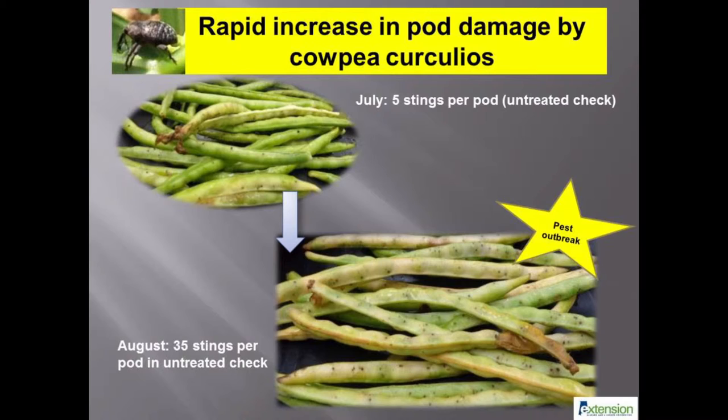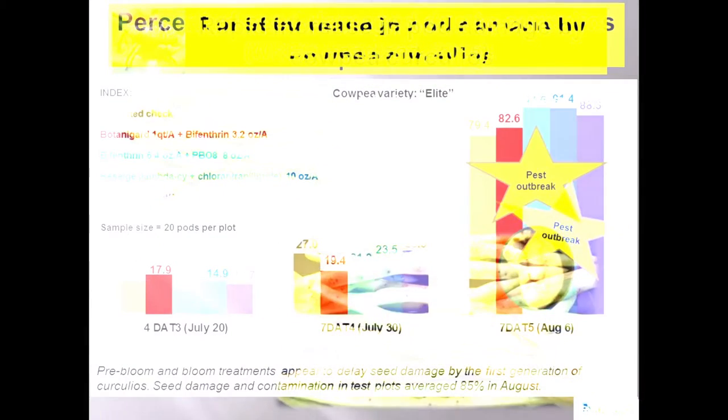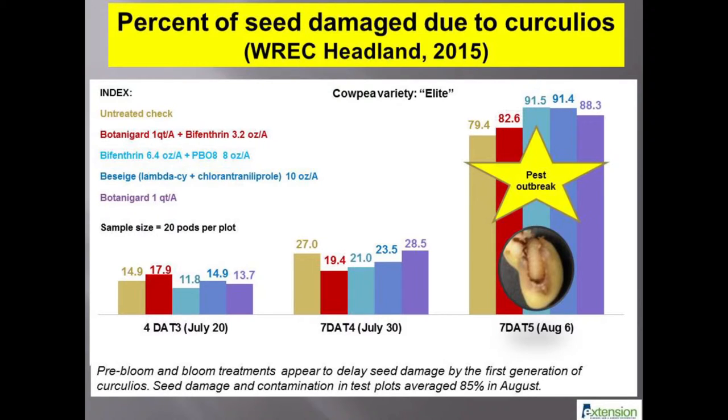Based on our experience, we strongly recommend producers scout southern peas very intensively and record the activity of curculios carefully to design a suitable integrated pest management plan to protect the crop. The number of external feeding punctures or stings was positively related with percent damaged seeds. Seed damage increased 3.5 times from July to August, suggesting poor control of cowpea curculio adults with foliar insecticides in this test. Producers are cautioned against repeat applications of synthetic pyrethroid insecticides on large acres to reduce the chance of secondary pest infestation. Always follow the minimum application interval recommended on the pesticide label.